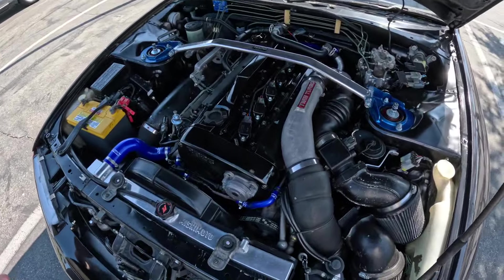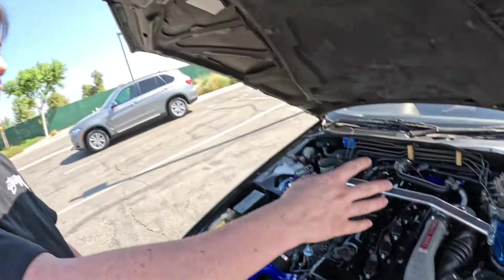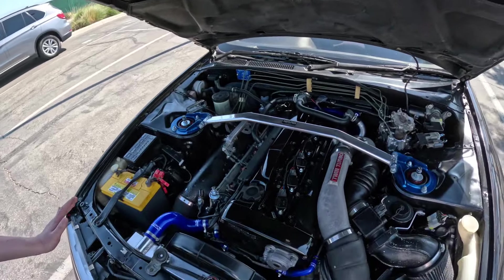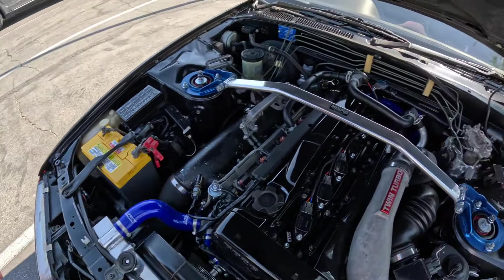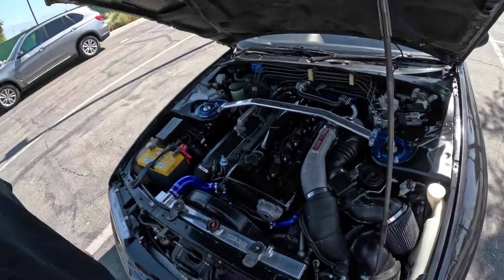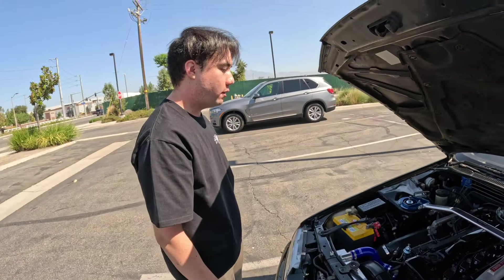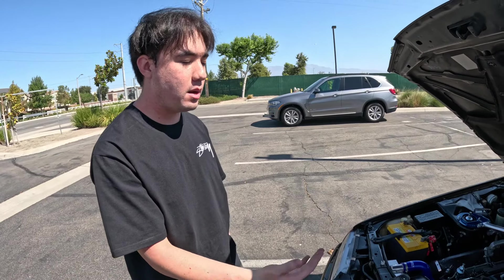It looks pretty stock — it still has all the AC components, ABS, and HICAS in the back, which still works, which is crazy because most people rip them out. The only exterior addition is a Nismo strut bar — shout out to my friend for that one. It's got R35 coil packs, which really helped with the misfiring. As for the engine, it's a built bottom end with Manley rods and pistons and ARP head studs.